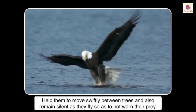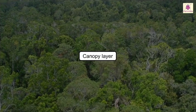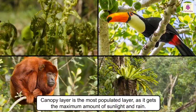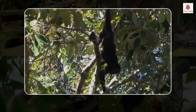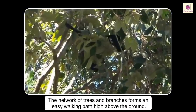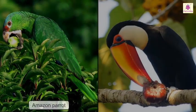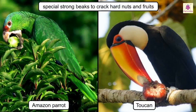Canopy layer: this is the most populated layer as it gets the maximum amount of sunlight and rain, and there is plenty of food for all creatures living here. The network of trees and branches forms an easy walking path high above the ground. Amazon parrots and toucans have developed special strong beaks to crack hard nuts and fruits.